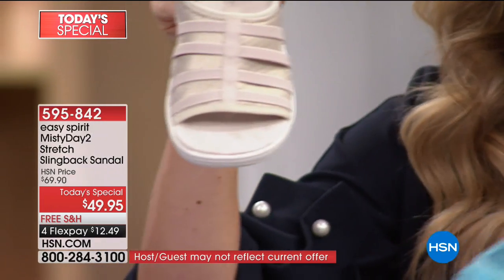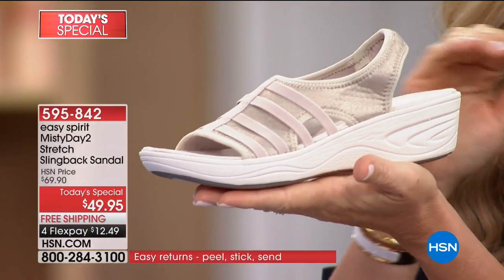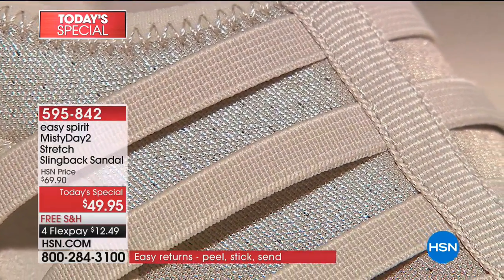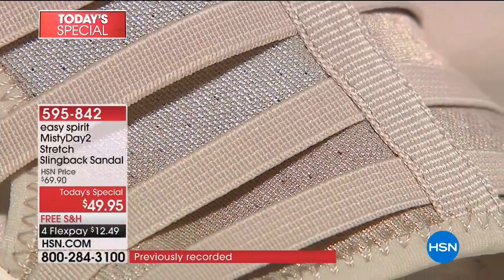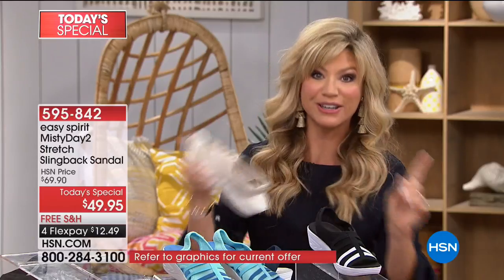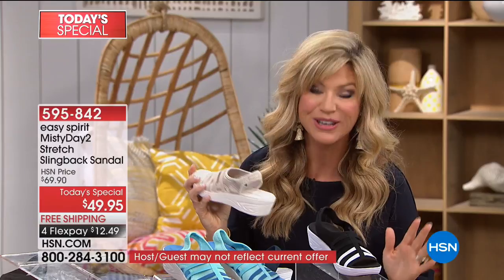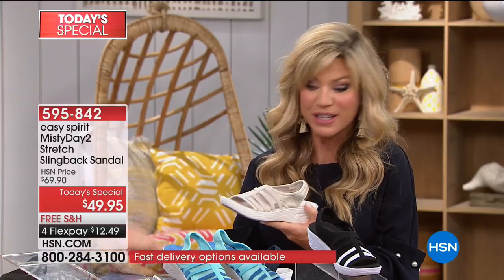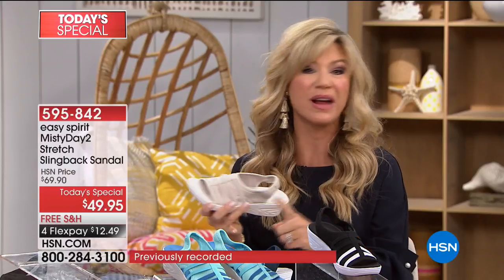The champagne color is amazing — nude shoes are really in right now, the workhorse of shoes. You can see it's all finished off with just a little bit of bling. When we did the pre-sale sneak peek on The List this past Thursday, everyone went crazy over the champagne. For the entire day, half our quantity of champagne is already completely sold out — this is our most limited Today's Special ever from Easy Spirit.